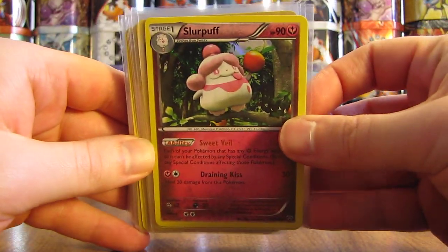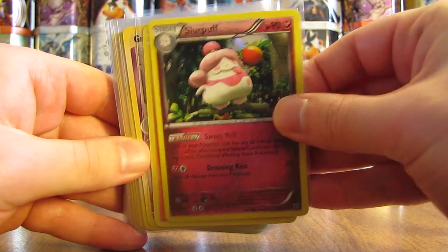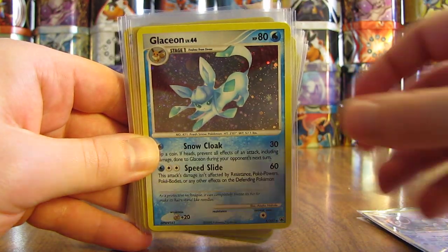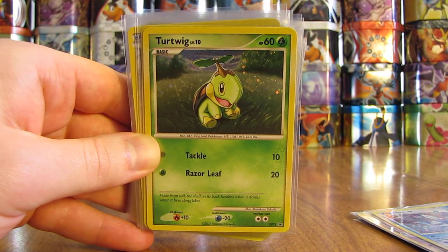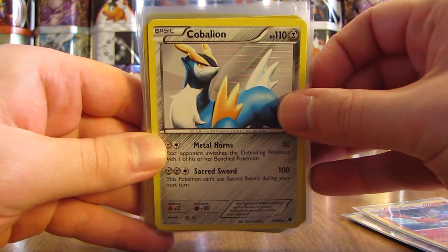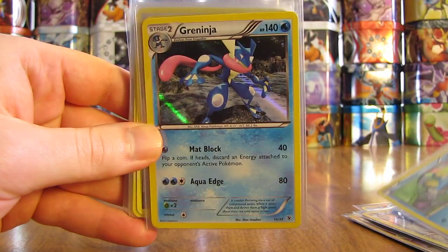First card here is a Slurpuff. It's a nice looking card. There is a Victini. Grumpig. Glaceon — like that card quite a bit — from Majestic Dawn. Turtwig, which is a Blackstar promo. Talonflame. Cobalion. Froakie. Greninja.